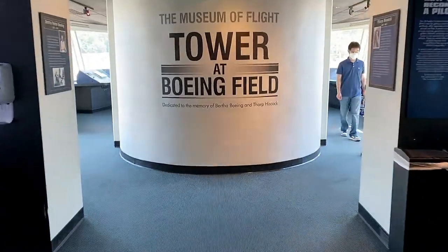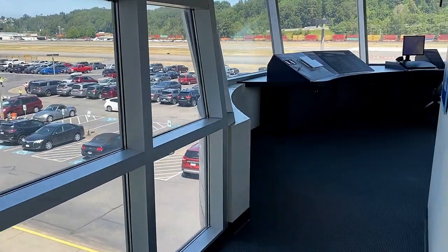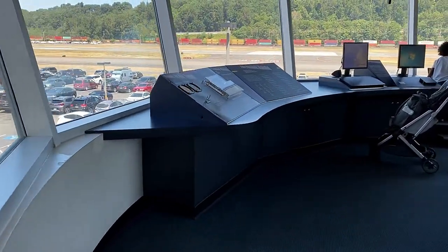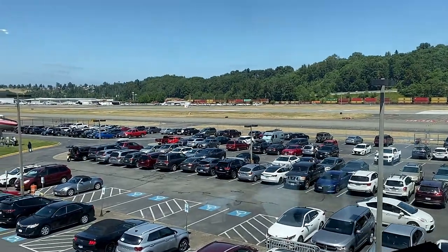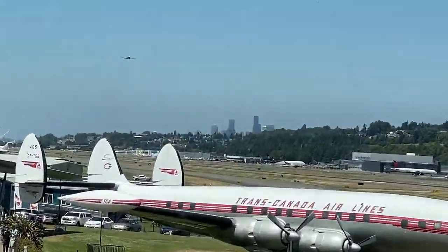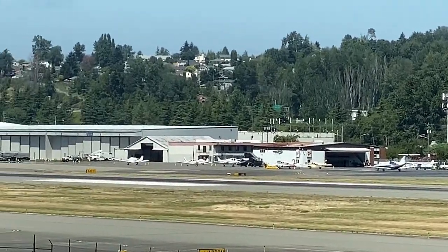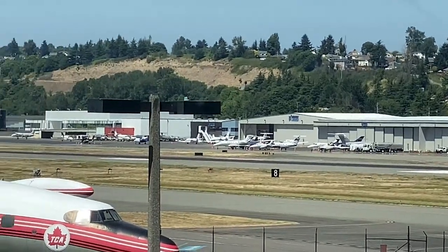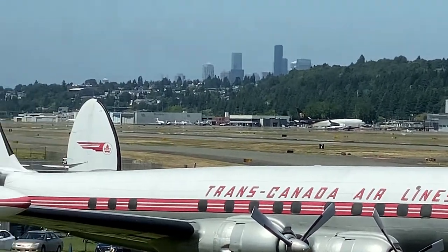Don't forget this museum is located on the grounds of a working airport, Boeing Field. There is a control tower exhibit that depicts various elements of air traffic control and also provides live runway views and ATC audio to match. This was actually Seattle's primary commercial airport prior to the construction of SeaTac. Boeing has some facilities here and continues to perform delivery preparations for newly assembled aircraft, including, I believe, the 737 MAX.